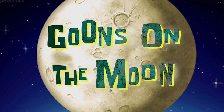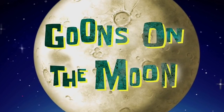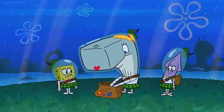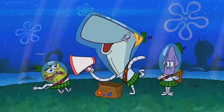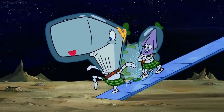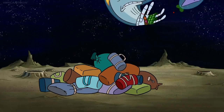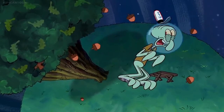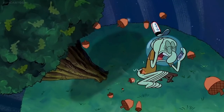Our next easter egg can be found in the season 11 episode Goons on the Moon. In this episode, Sandy sends her science troop squad, consisting of Pearl, Squidina, and Spongebob, into space — more specifically the moon. This makes for a very entertaining episode, with the gang encountering all sorts of wild scenarios. The easter eggs in question can be found during this scene.